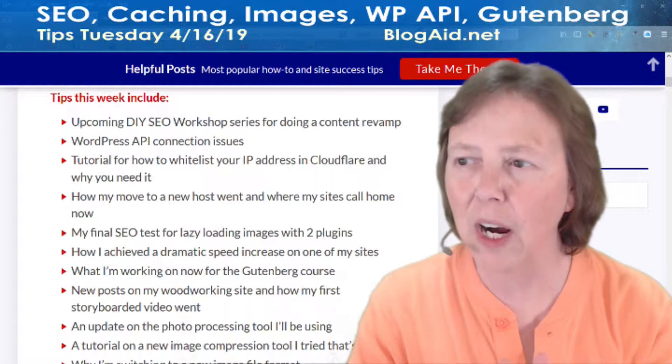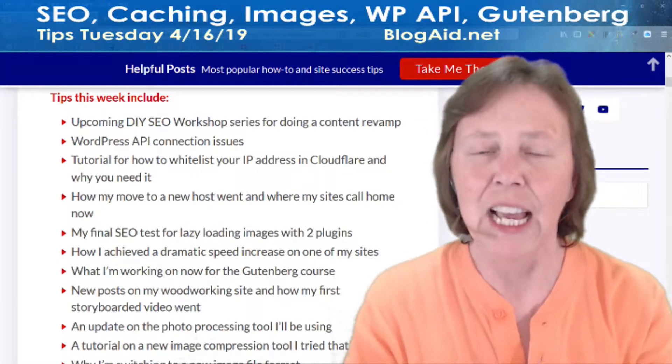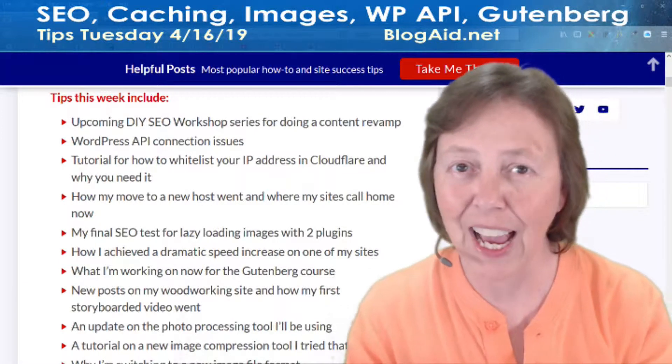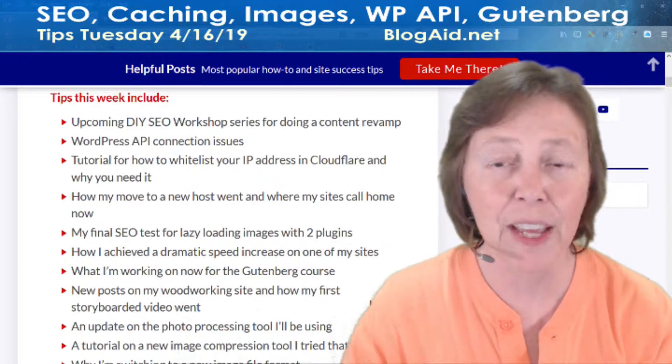We've got our upcoming DIY SEO workshop series where we're doing our content revamps, and I have actually added another class — another workshop — to this. So you'll want to hear more about that.